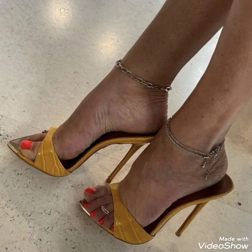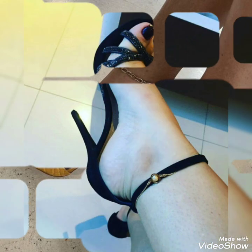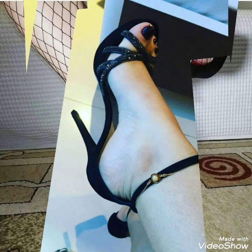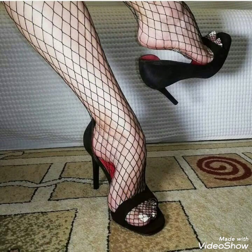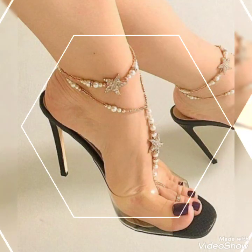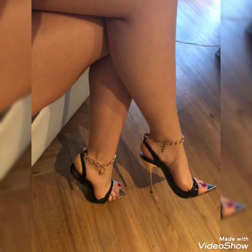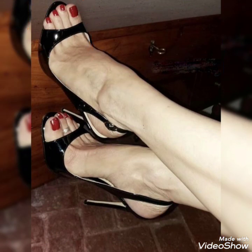Dear viewers, if you want to buy this beautiful collection of high heel sandals online, then I'm going to tell you the best three websites from where you can buy them online at a affordable price. You can buy them from Amazon.com, eBay.com, and AliExpress.com.